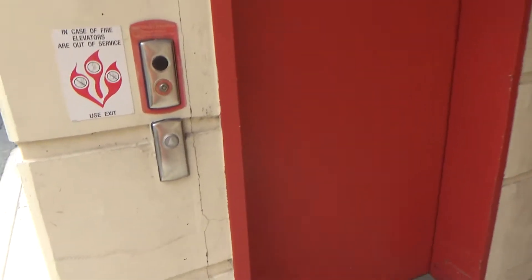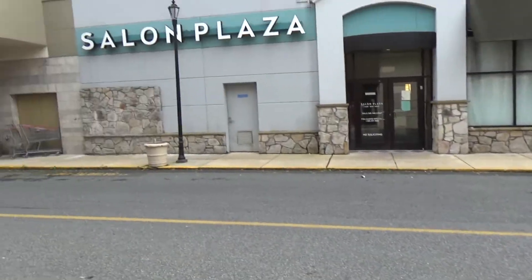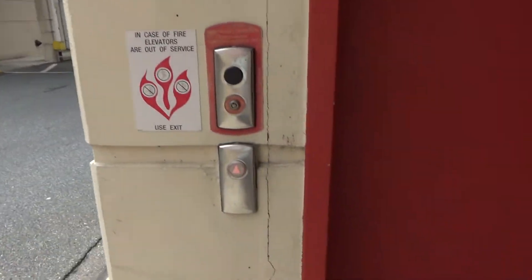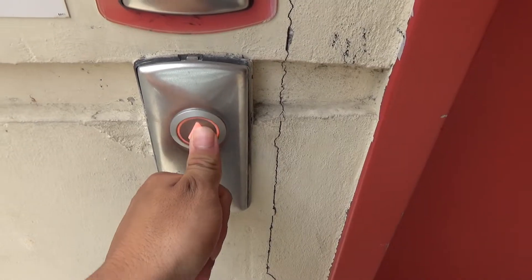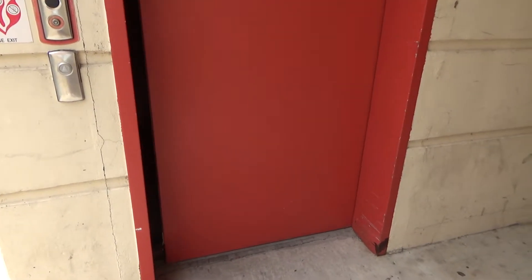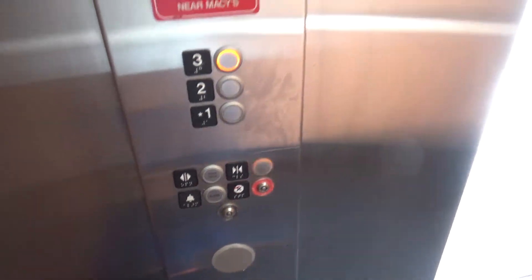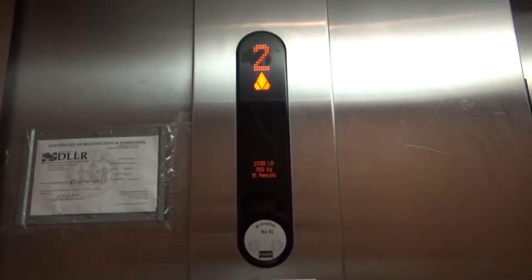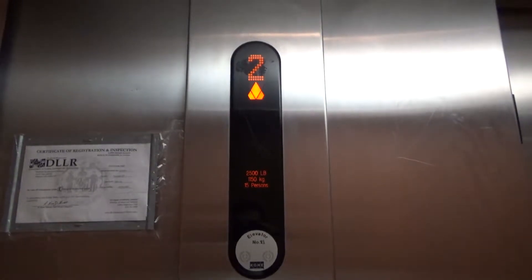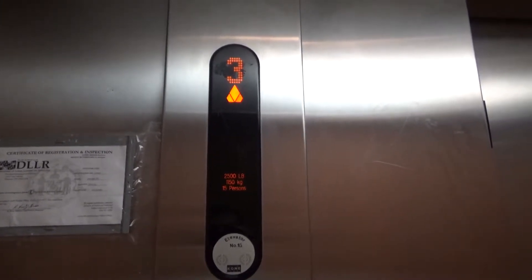This is the elevator at the parking garage outside of Macy's, Westfield Wheaton Mall. We got a KSR370 and it's a Hydro as well.